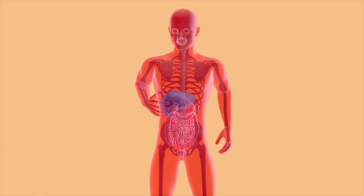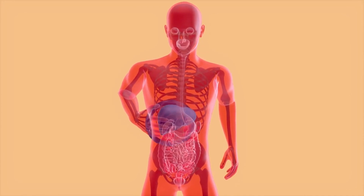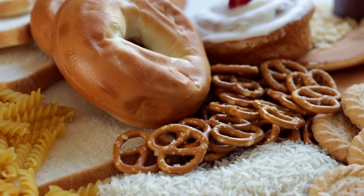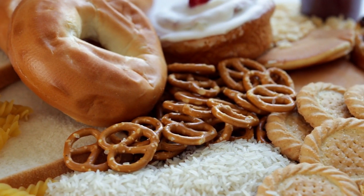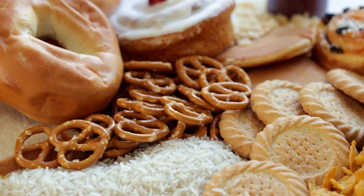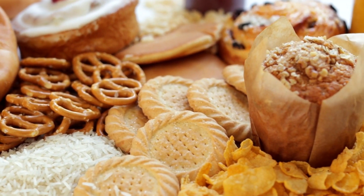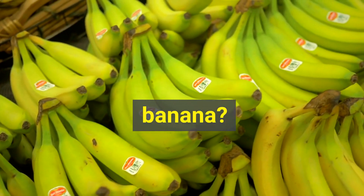Instead, either the body doesn't produce enough insulin or the cells are resistant to the insulin that is made. Without proper diabetes management, you may experience blood sugar spikes after eating high carb foods or have constantly high blood sugar levels, both of which are unhealthy.